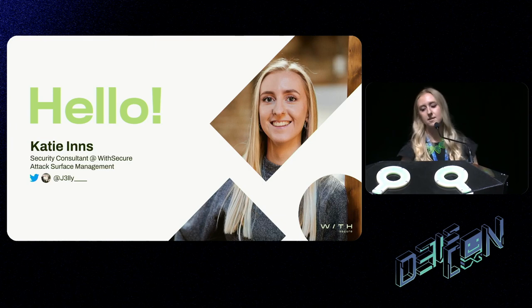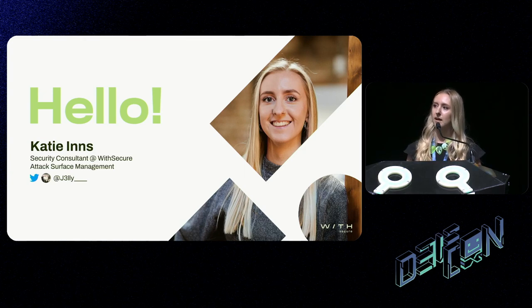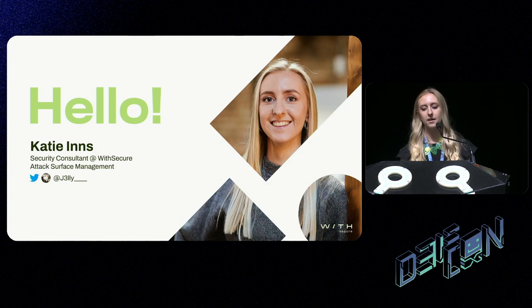Just to quickly introduce myself — my name is Katie Inns, I'm from the UK, and I'm a security consultant at Weave Secure. I actually specialize in attack surface management, so this topic and this research project is definitely a step outside of my comfort zone, but it's something I've been working on for the past year or so.